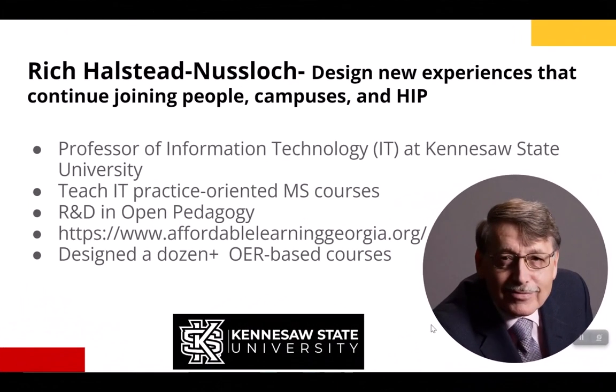Hello everyone, it's Rich Halstead-Nuslock here, and I'm going to talk about designing new experiences that continue joining people, campuses, and high-impact practices. I'm professor of IT at Kennesaw State University Marietta. I teach IT practice-oriented courses in our Master of Science program. I've been engaged in research and development in open pedagogy for the last dozen years, much of which has been supported by AffordableLearningGeorgia.org, and I've designed a dozen or more OER-based courses.